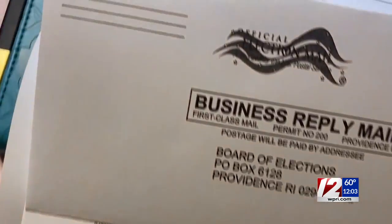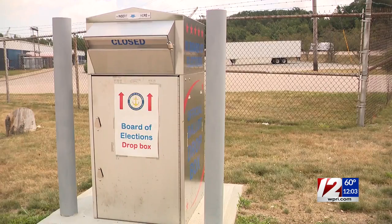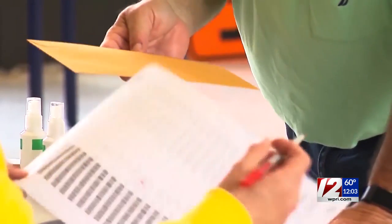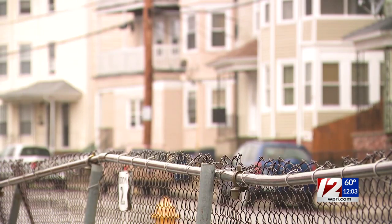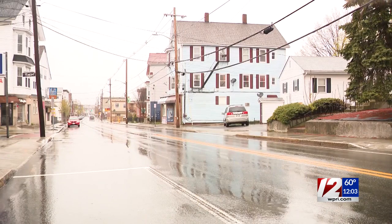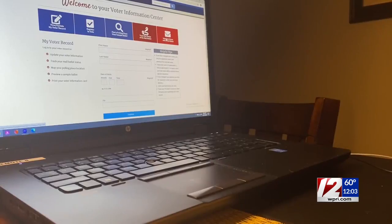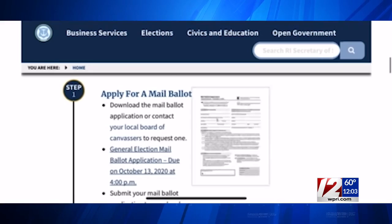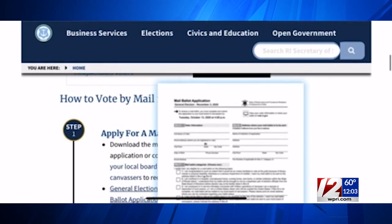You're also encouraged to call ahead before dropping it off. But you can also use the secure elections drop boxes, including the box outside of the Secretary of State's office in Providence. Drop boxes are in every community, but you can use any box to return your application. For voters who still need that application, it can be downloaded and printed out on vote.ri.gov, or you can also contact your local board of canvassers for help.